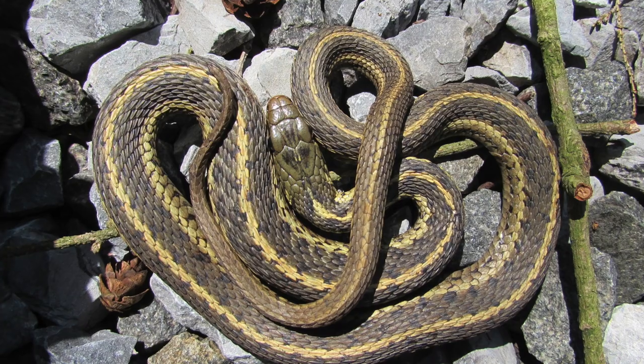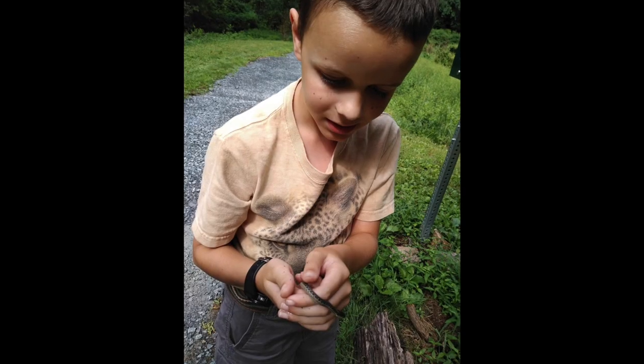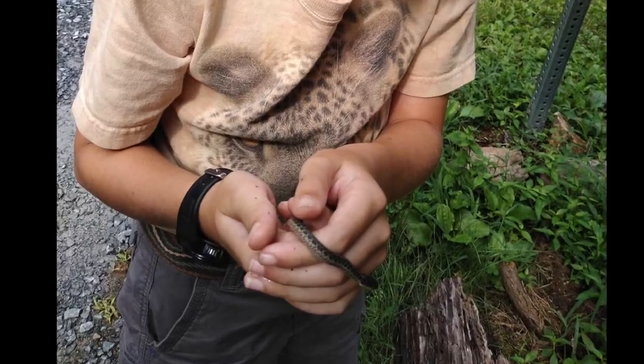Even if you don't like snakes, eventually you'd grow to love the Eastern Garter Snake, if you really put your mind to it. Because there's an adorable layer underneath the scales.